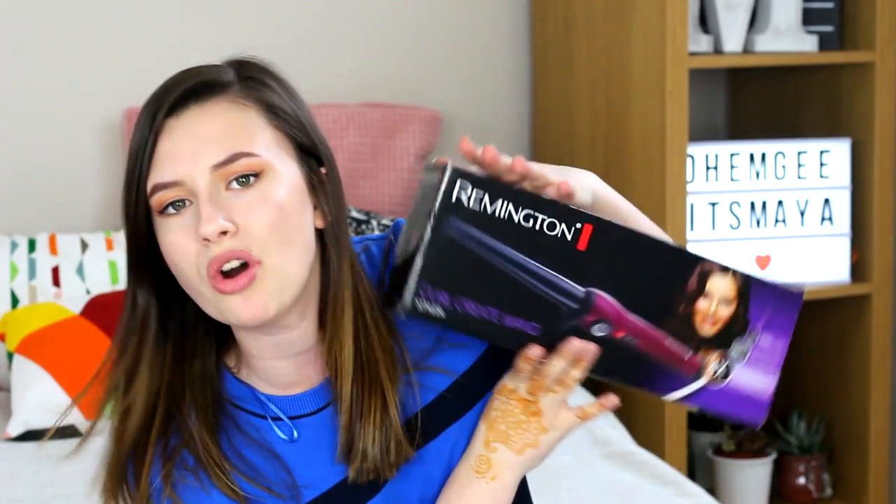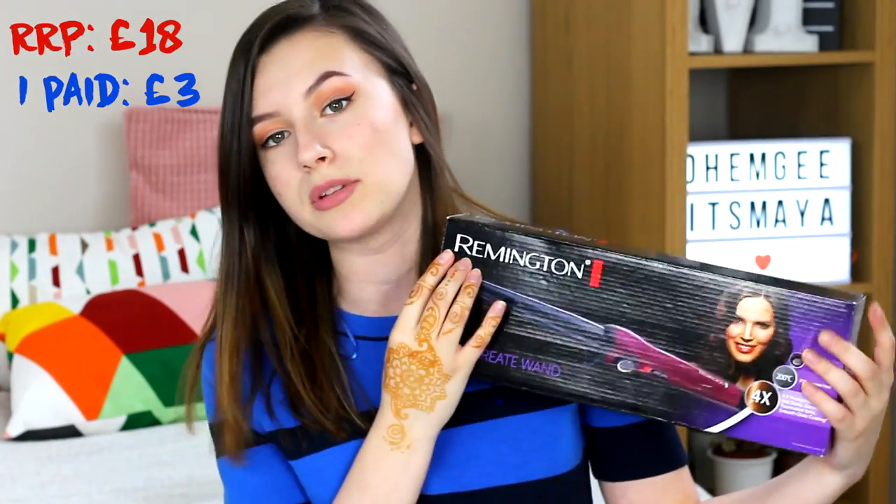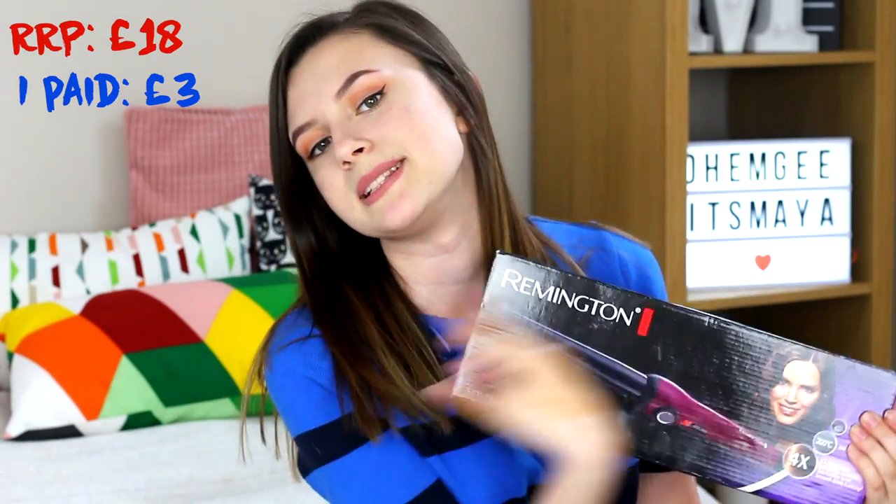Next I picked up the Remington Curl Create Wand. If you're up to date with my videos, I think you've seen me with curly hair once — funnily enough it was actually in a car boot sale haul. I dare you to try and find which video I have curly hair in and then comment it. These are RRP £18 and I paid £3 for them. They'd only been used once, the woman said.